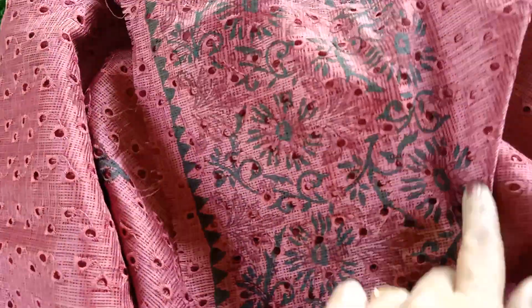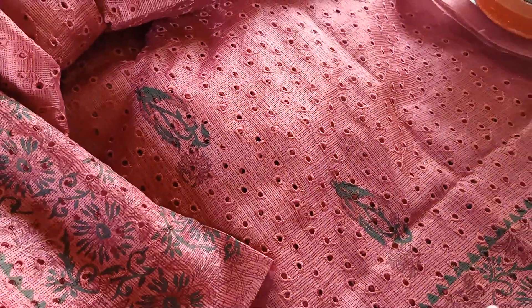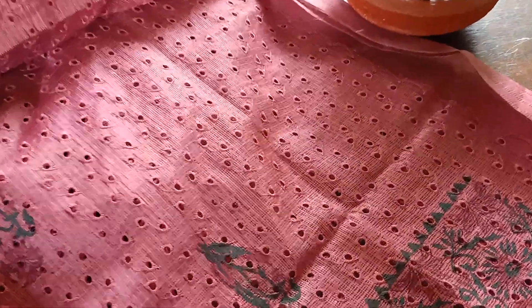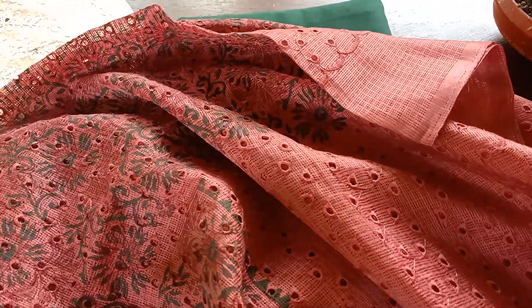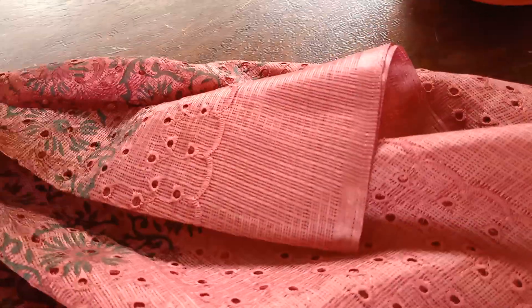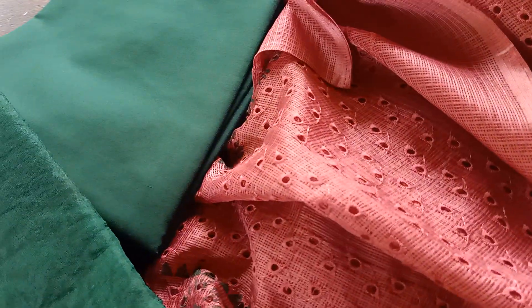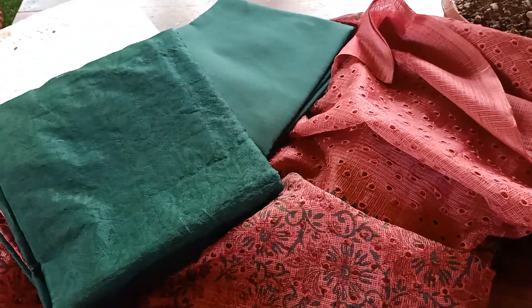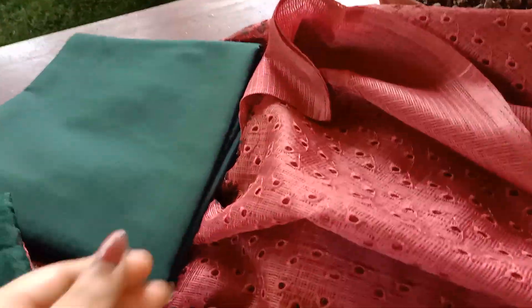There is also a separate portion given at the ends of the top for the sleeves — a similar block-printed portion which you can use for the sleeves. The back side is also completely in hakoba with these block prints. This is a very pretty set. If you are a lover of this onion pink color, this is definitely going to be one of your favorites — you can use it for a nice occasion, casual wear, or even to gift your loved ones.